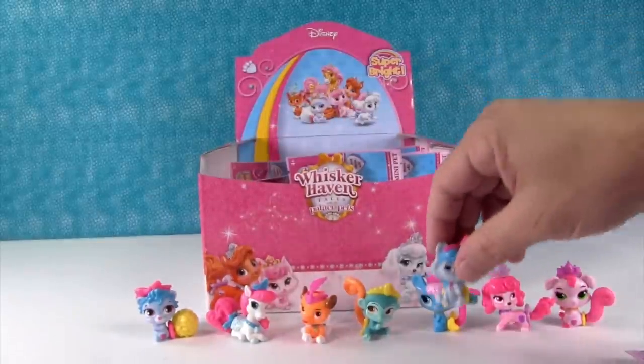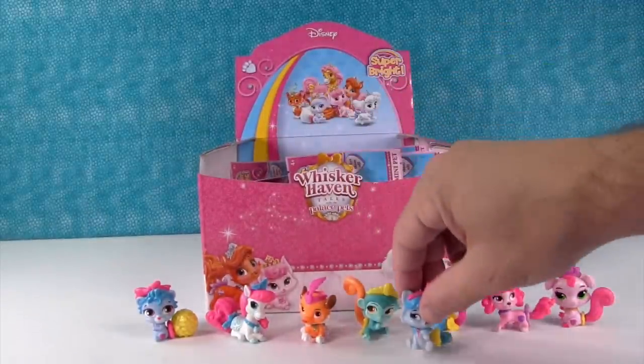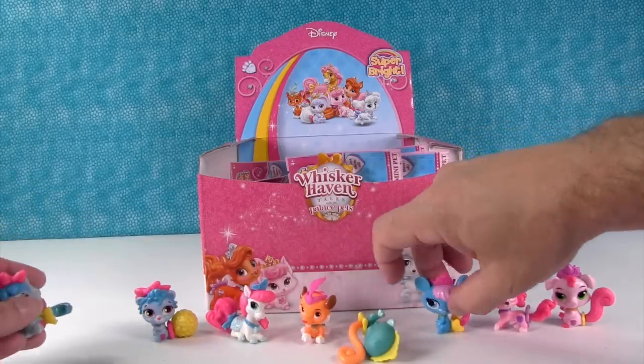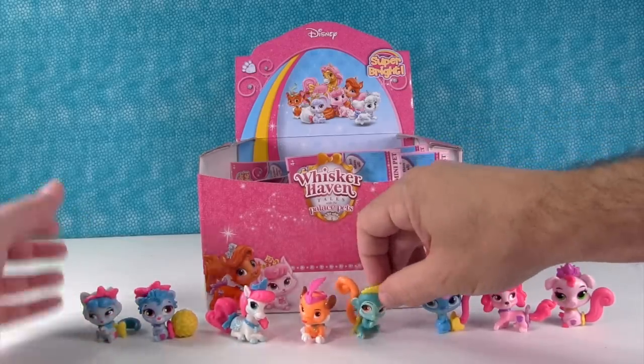So we just need Windflower, who I'm assuming is Pocahontas, and Plum Drop. We still need those two.